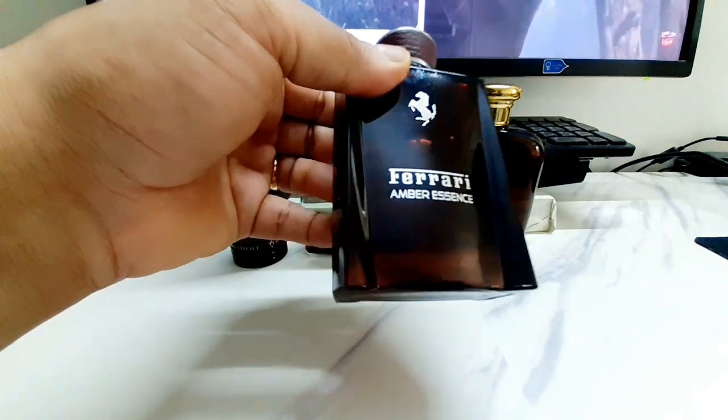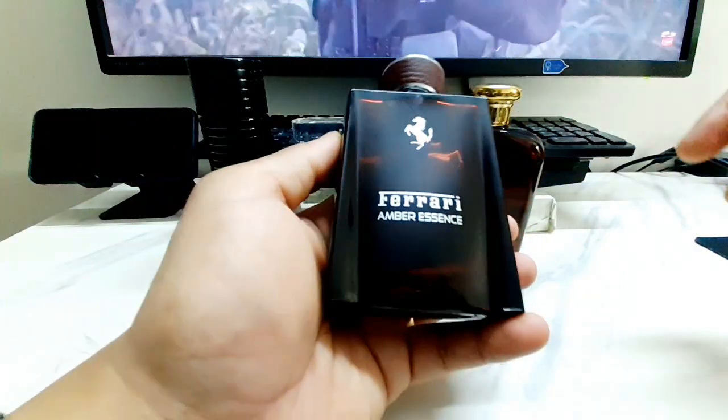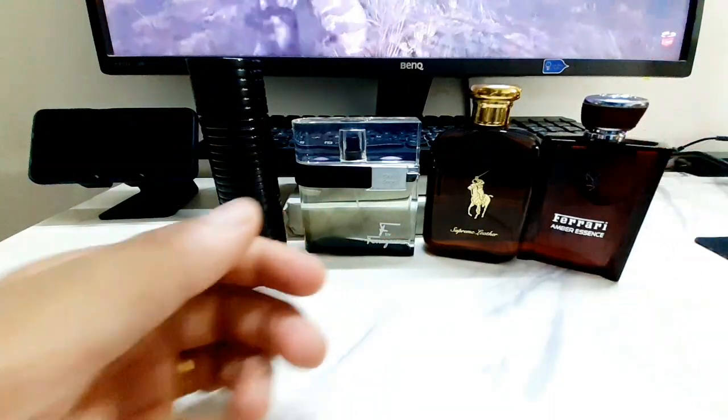If you ever get a chance, look into the Essence lineup from Ferrari — there are plenty more. There's one I had before called Oud Essence that I didn't like, but Amber Essence is one of my favorites. I also have Leather Essence which I'll probably review another time.